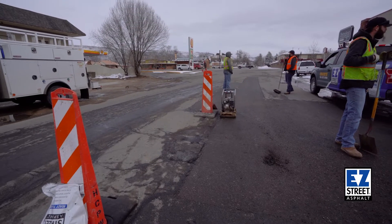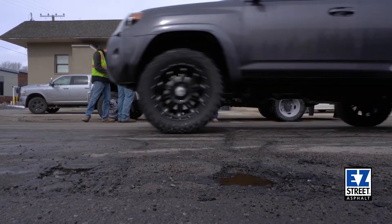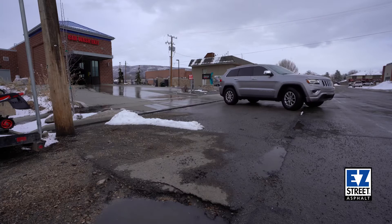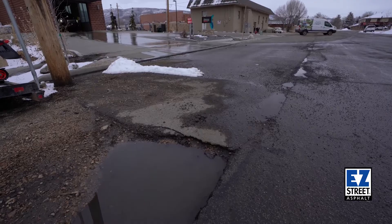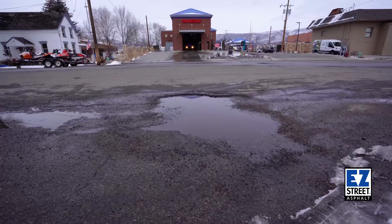I feel like I'm quilting a road right here with how many patches we've been doing here. We got a car wash that enters out onto this road here, which tracks a lot of water out here. And you know what water does — it finds the nooks and crannies and exposes your weak spots, and then the freeze and thaw in the winter months.